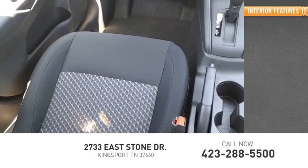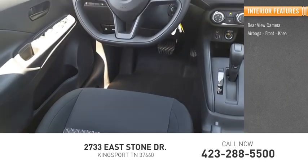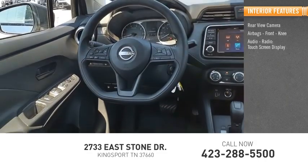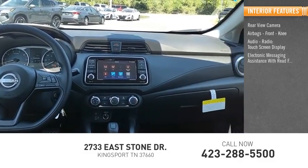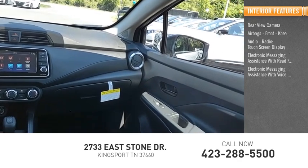Inside you'll find a rear-view camera, airbags, front knee, audio radio, touchscreen display, electronic messaging assistance with read function, and electronic messaging assistance with voice recognition.